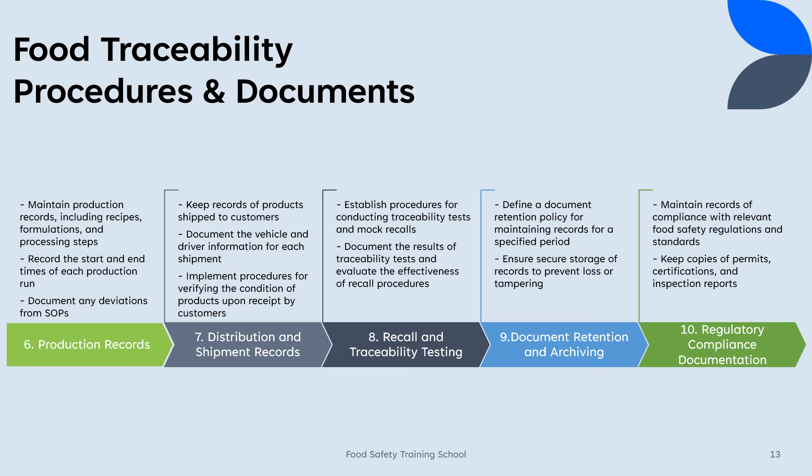8. Recall and traceability testing: Establish procedures for conducting traceability tests and mock recalls. Document the results of traceability tests and evaluate the effectiveness of recall procedures.